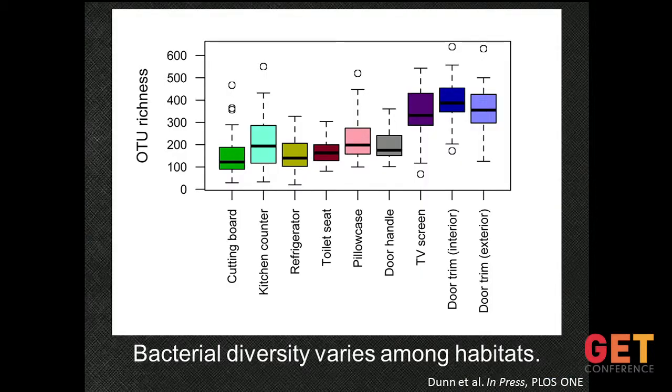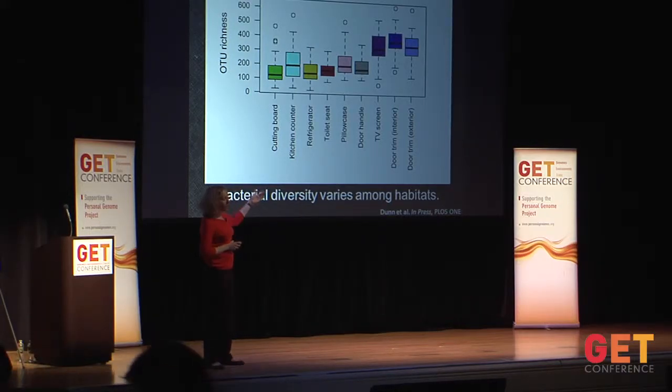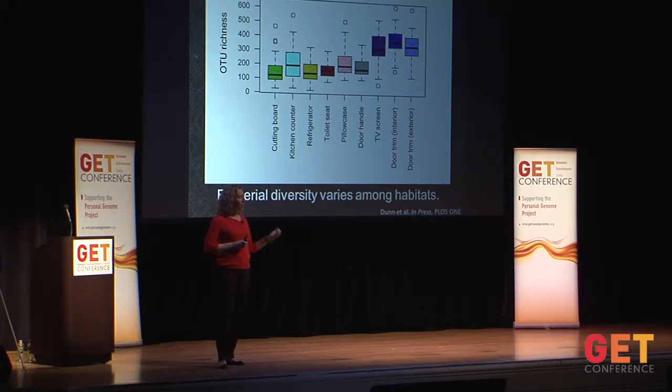The first thing we noticed is that the amount of diversity or richness of taxa varied among habitats across all 40 homes. On the y-axis we have the OTU richness — think about that as the average number of phylotypes per thousand reads per sample per habitat — and we have the mean richness by habitat type. We tended to find that locations within the home that were probably most infrequently cleaned — think the top of the door trim inside the house, the exterior door trim, and the television screen — tended to have higher taxa richness in those particular habitats.